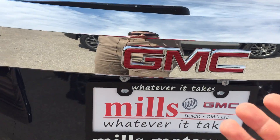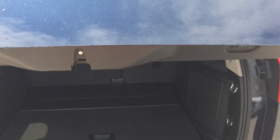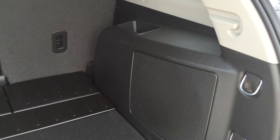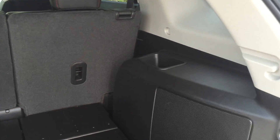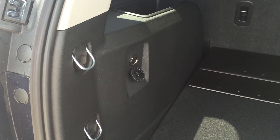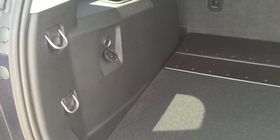Now taking a look at the trunk area — thanks to it being automatic, you just press the button located behind the logo and it opens automatically. Inside there is quite a bit of storage, as well as cubby holes on the left and right-hand side to keep smaller items safely stored. There are also hooks along both sides so you can secure a cargo net to keep items nicely separated.